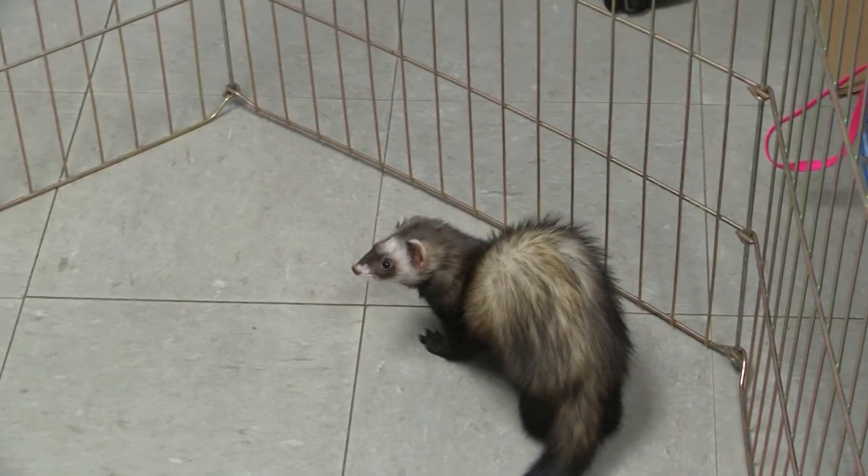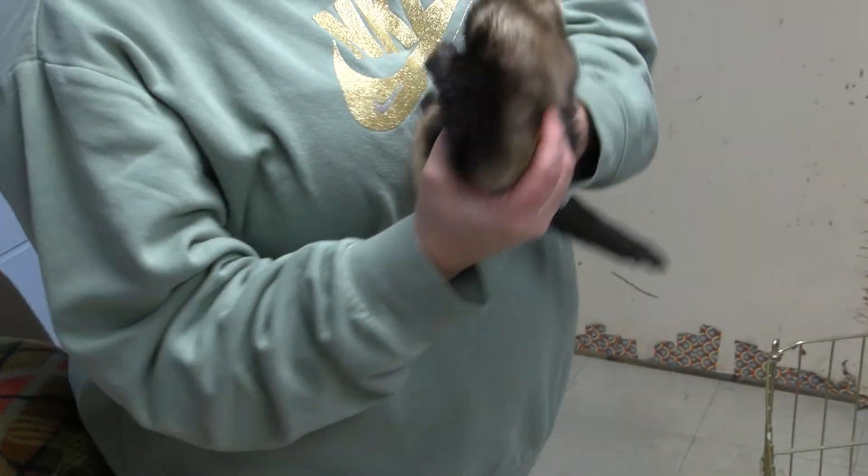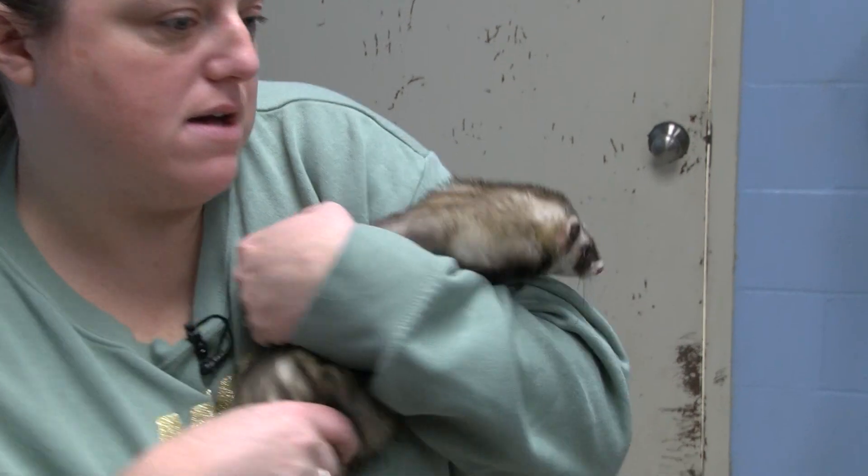One's a boy and one's a girl. This is Sweet Bean the girl, and we have a boy as well. These are the ferrets we have right now at the shelter.